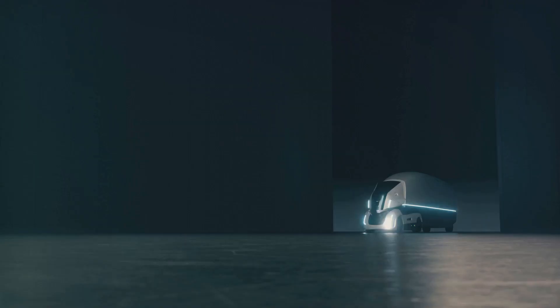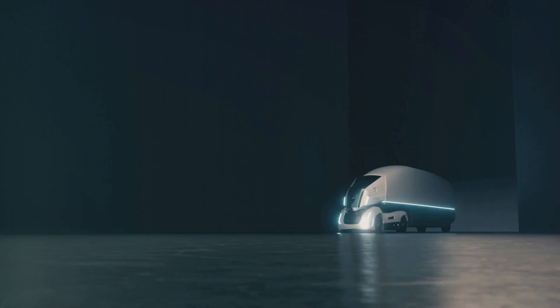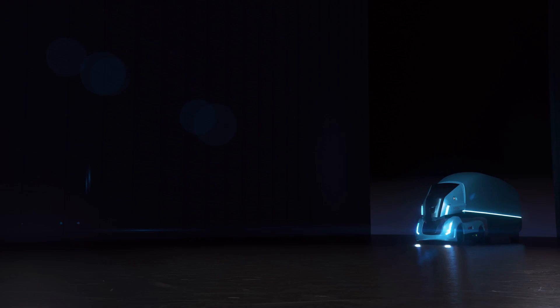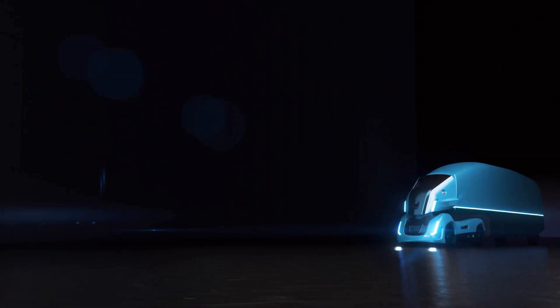Now, let's talk about the Cybertruck's ability to float. Yes, you heard that right. Thanks to Tesla's innovative water technology, this vehicle can actually float in water, turning every puddle into a playground.